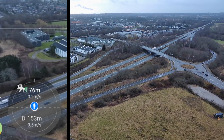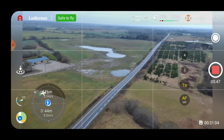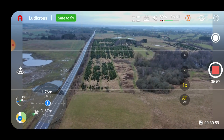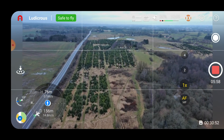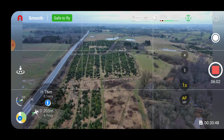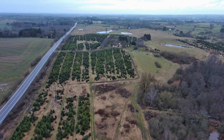The update is also supposed to fix the video jello and gimbal horizon issue in standard mode. Let's put it back in standard mode — so that was smooth. We are now in standard mode.